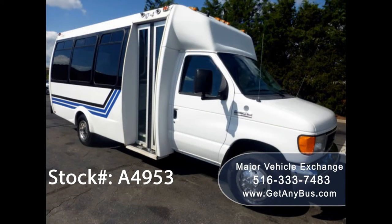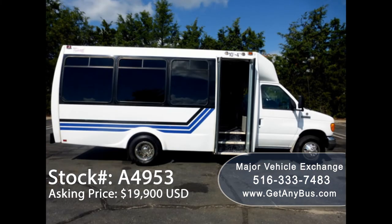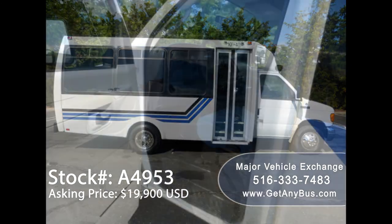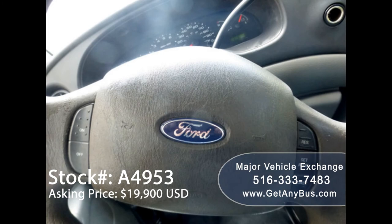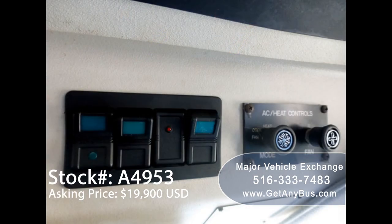This bus has numerous features including exterior entry lighting, electric passenger door, oversized tinted coach-style windows, anti-lock brakes, power windows and power door locks, cruise control plus tilt wheel. The bus has 103,698 miles.